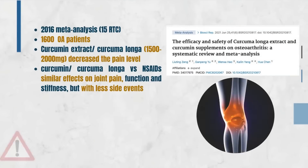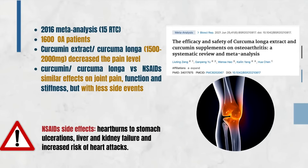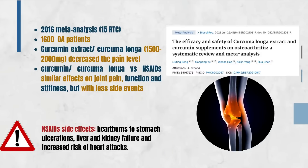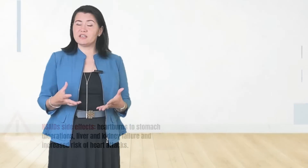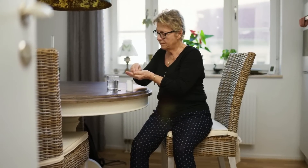Another very interesting study published in 2016 is a meta-analysis which included 15 randomized controlled trials — a total of 1,600 patients with osteoarthritis — who received Curcuma longa or placebo. The patients who received Curcuma longa showed, again, a decrease in their pain level. Interestingly, those patients who received Curcuma longa compared to patients who received anti-inflammatory medication had very similar effects.